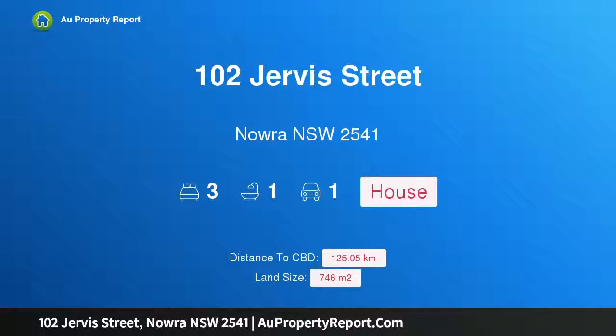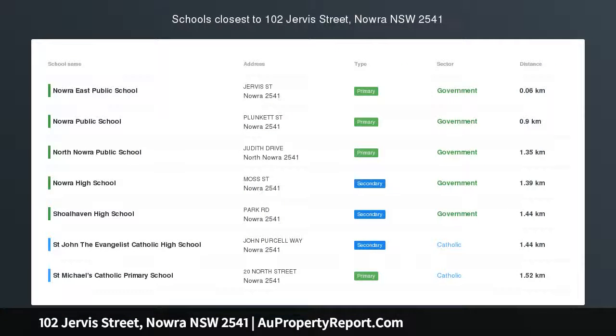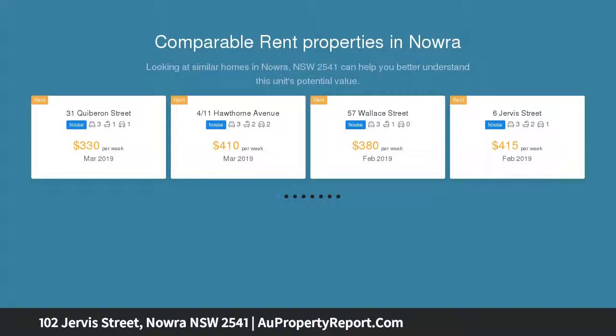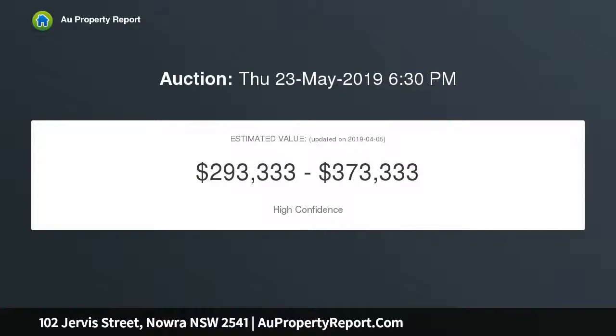Hi, I am glad to introduce property 102 Java Street, Nowra, New South Wales 2541 — a born again beauty embracing a convenient lifestyle close to the CBD, shops, sporting fields, and across the road from Nowra East Public School. This tastefully renovated home is brimming with character and charm. It's the perfect place to start up, downsize, or invest.